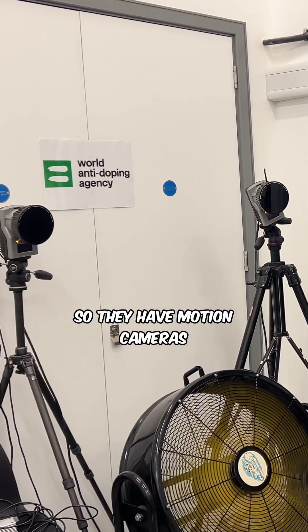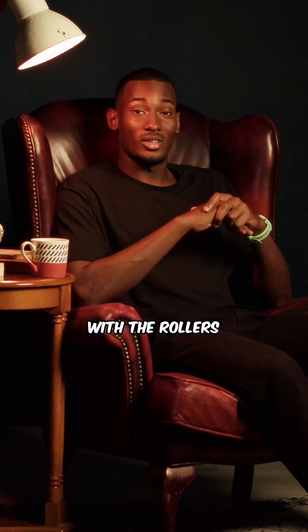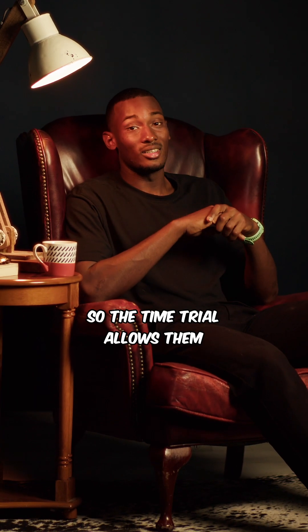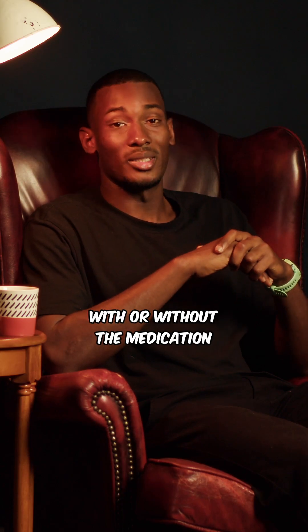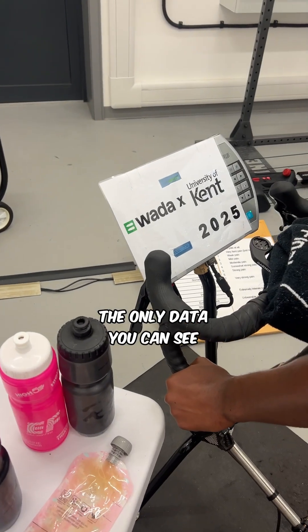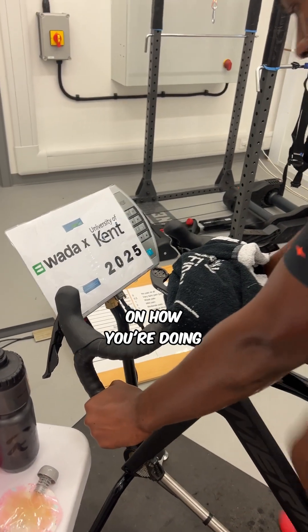What they measure on the rollers is your balance and how much the medication affects your ability to handle the bike, using motion cameras that measure how much you deviate from side to side. Once you're done with the rollers, your legs are already quite fatigued, so the time trial allows them to see how much you're able to push yourself with or without the medication. The only data you can see is the distance — no heart rate, no power, no time — so you have no feedback on how you're doing.